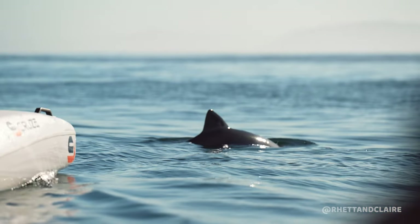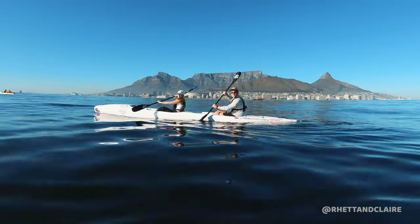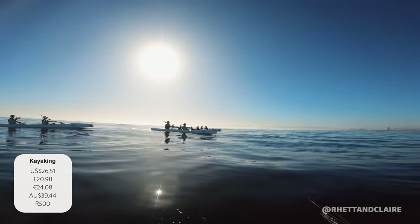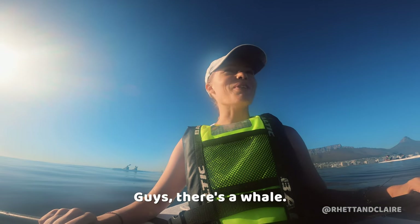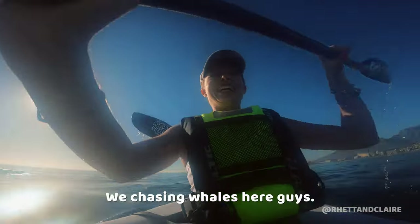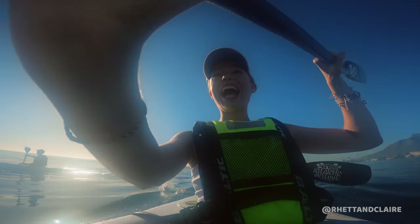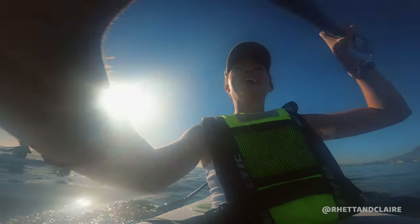Not only is this activity a great ocean safari, you also get incredible one-of-a-kind views of Table Mountain and Lion's Head — it's breathtaking. The price is generally 500 rand per person and the tour is an hour long. We'd suggest going early morning when the ocean is calm and the sea animals are most active. Guys, there's a whale! We're chasing whales here! This is the best day of my life. That was absolutely incredible.